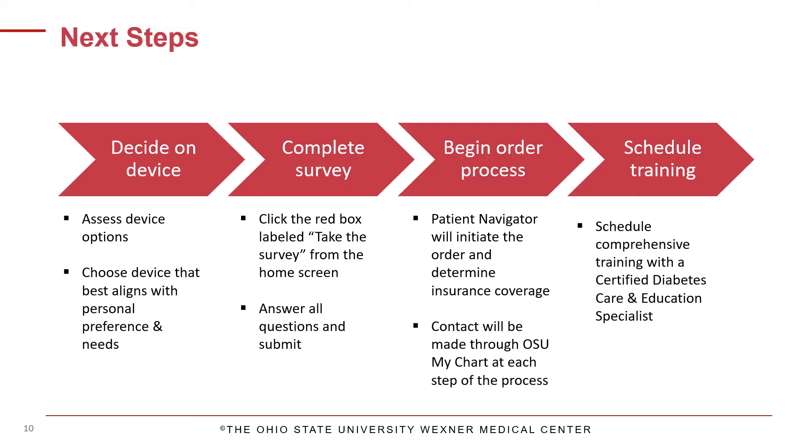A CGM device and supplies require a prescription. CGMs may be approved under a pharmacy plan or a medical plan depending on your specific insurance coverage, and guidelines may vary based on the type of diabetes and treatment regimen. The next step is to decide which CGM best aligns with your needs using the survey link on the homepage. After receiving your CGM choice, the patient navigator will initiate the order and determine insurance coverage. The final step is to contact us when you receive your device to schedule a training with a diabetes care and education specialist.